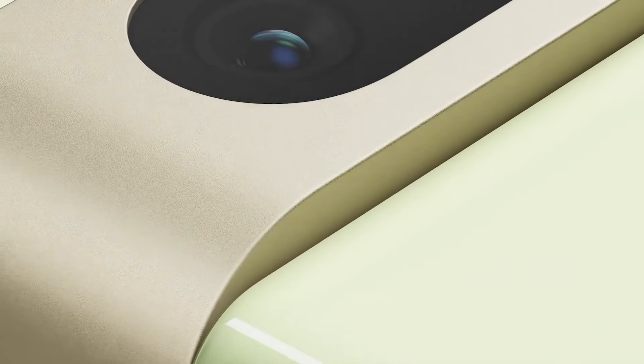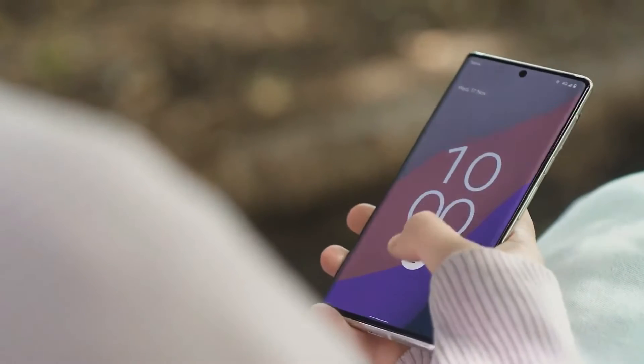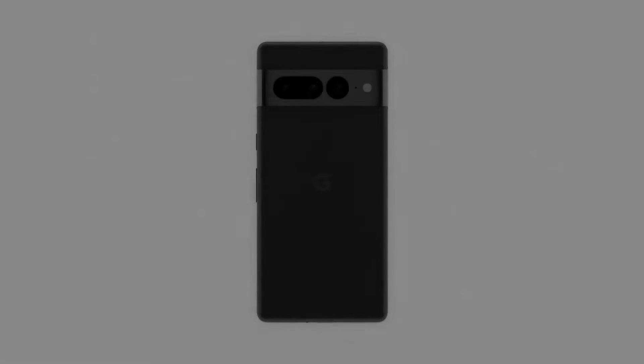So hey everyone. As we all know, the Pixel 7 Pro is set to go official and Google has made some truly amazing upgrades to this device. So here are the top 5 features of the Pixel 7 Pro.